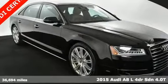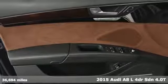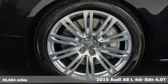It's a 2015 Audi A8L. This A8L is impeccably crafted with unrivaled accommodations and a commanding presence.